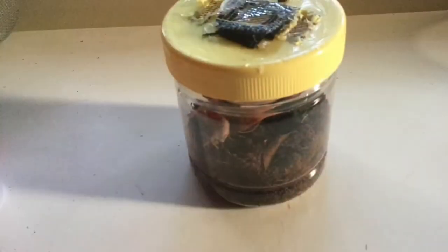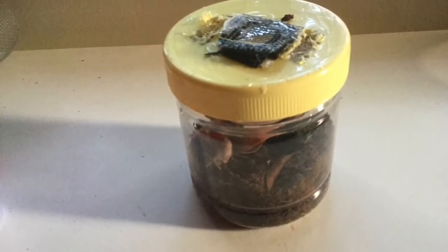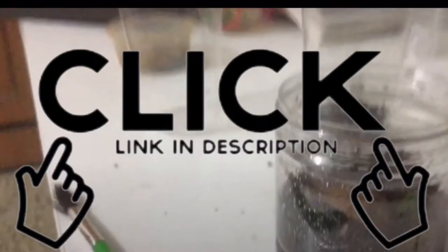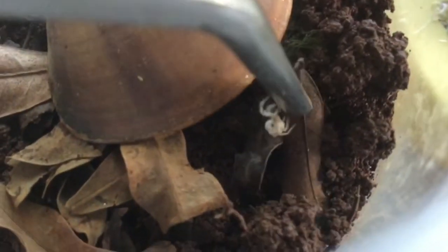I bet you guys can recognize this enclosure. My scolopendric centipede resides here — I rehoused it in a previous video, links in the description. I'm going to feed this dead venomless spider to my scolopendric centipede. It's hungry. Look at how it poked its antennae out of the soil.